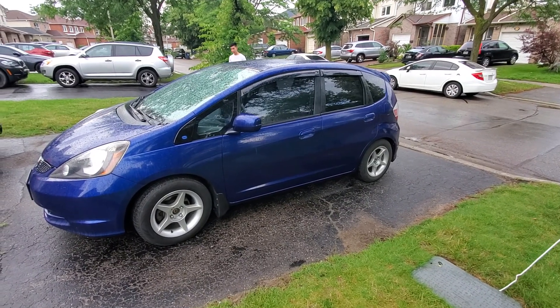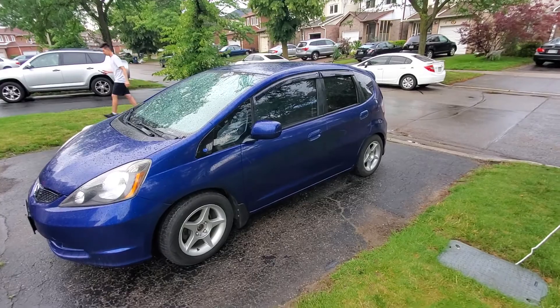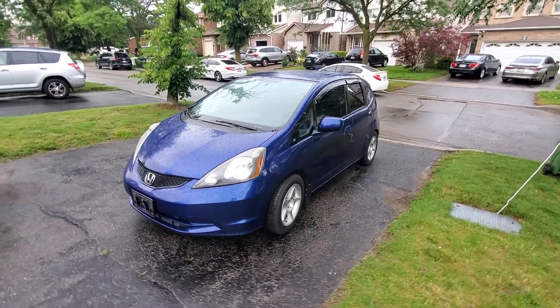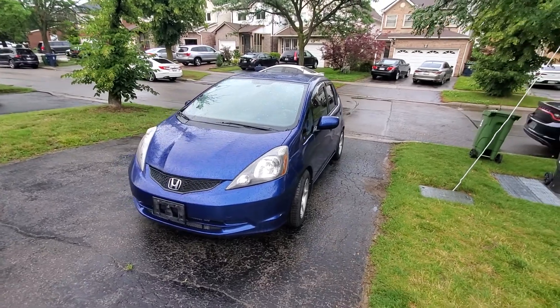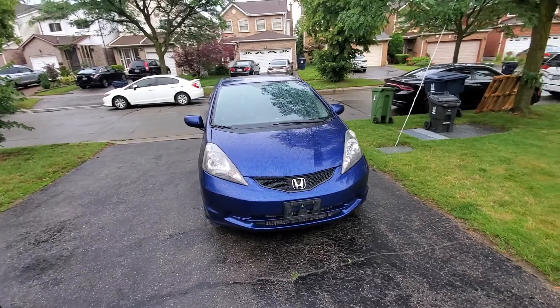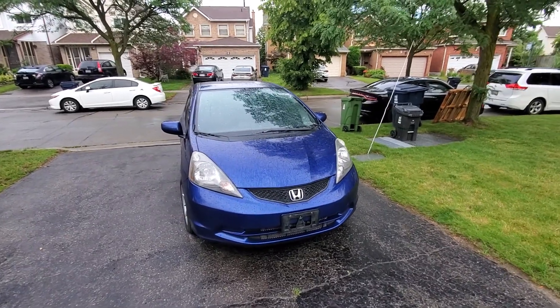Hi, this is AJ with Car Inspected. Today we're in Scarborough and we are getting rained on, so we're going to make this quick. We're looking at this 2010 Honda Fit — it's got about 226,000 kilometers on it. I forget the exact number but it will be in the report.